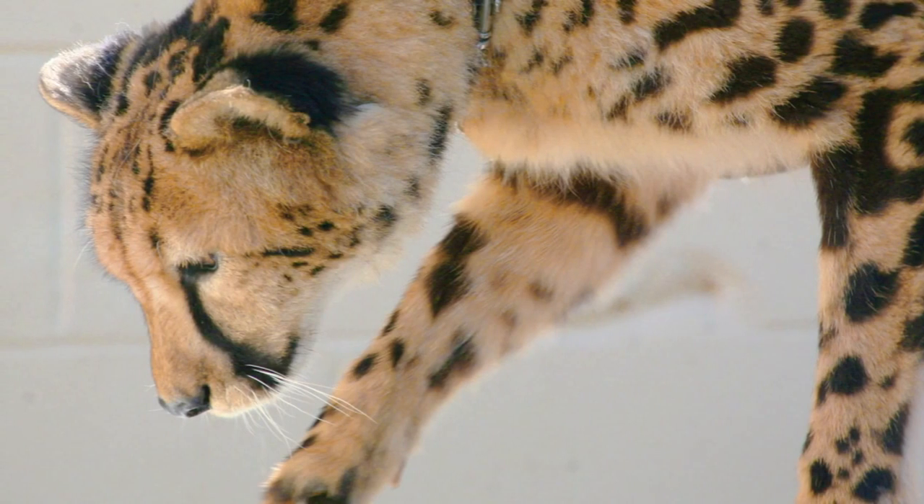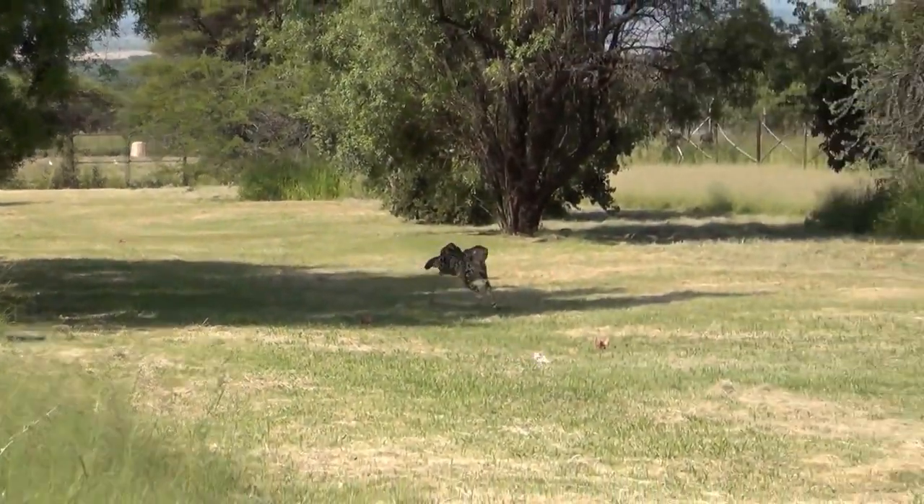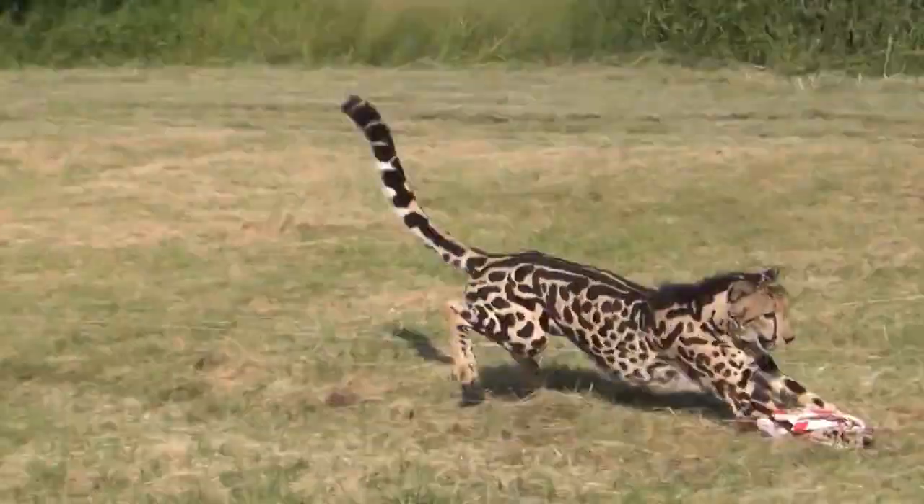The king cheetah has an incredibly swift and athletic body, housing powerful legs that help it accelerate to speeds of up to 120 kilometers per hour.